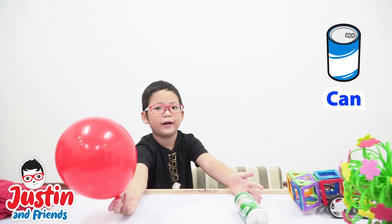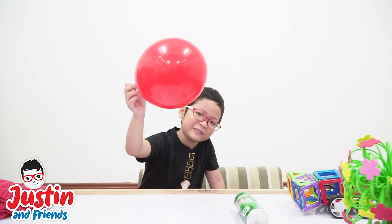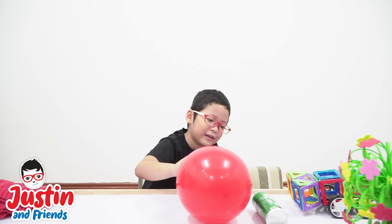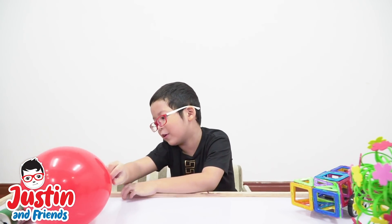We have a can here and a balloon, and we're going to see what we can do with it. Whoa! Come on!